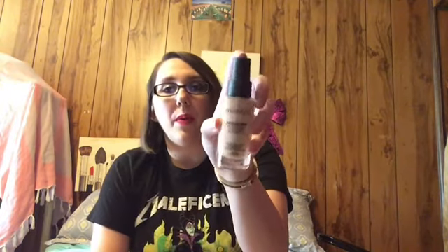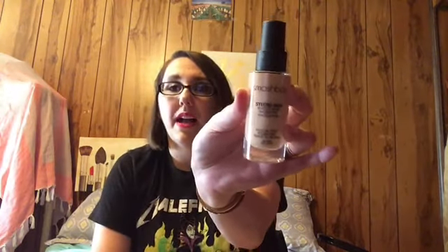Then for foundation, the Smashbox Studio Skin 15 Hour Hydrating Foundation. I like this pretty well. I don't know if I would repurchase this product because I want to try some other foundations, but I don't hate it — I do like it. Then concealer.